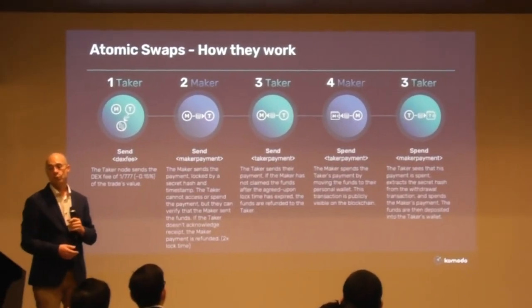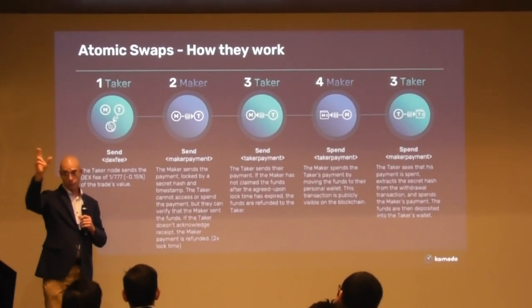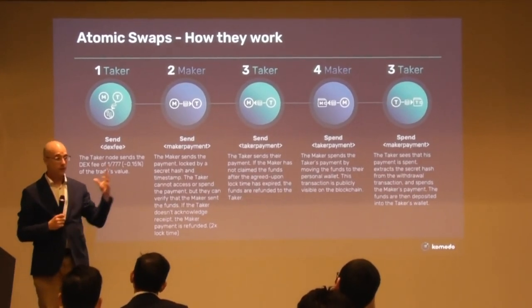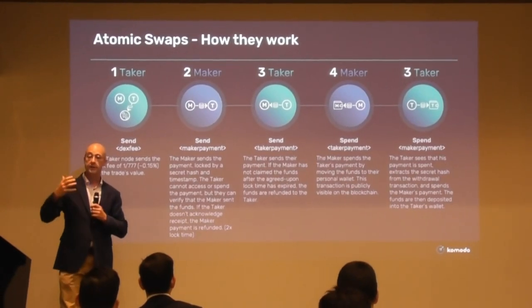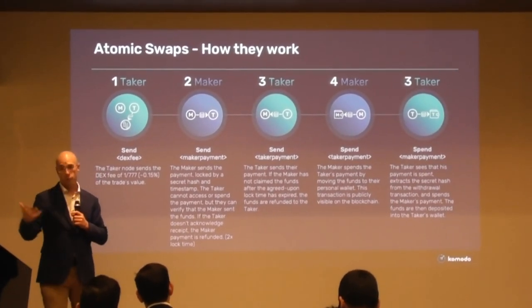We're able to do these swaps with Bitcoin-based protocols and also ERC and Ethereum-based protocols. And as I mentioned before, we're integrating others if they want — for example, Tezos.